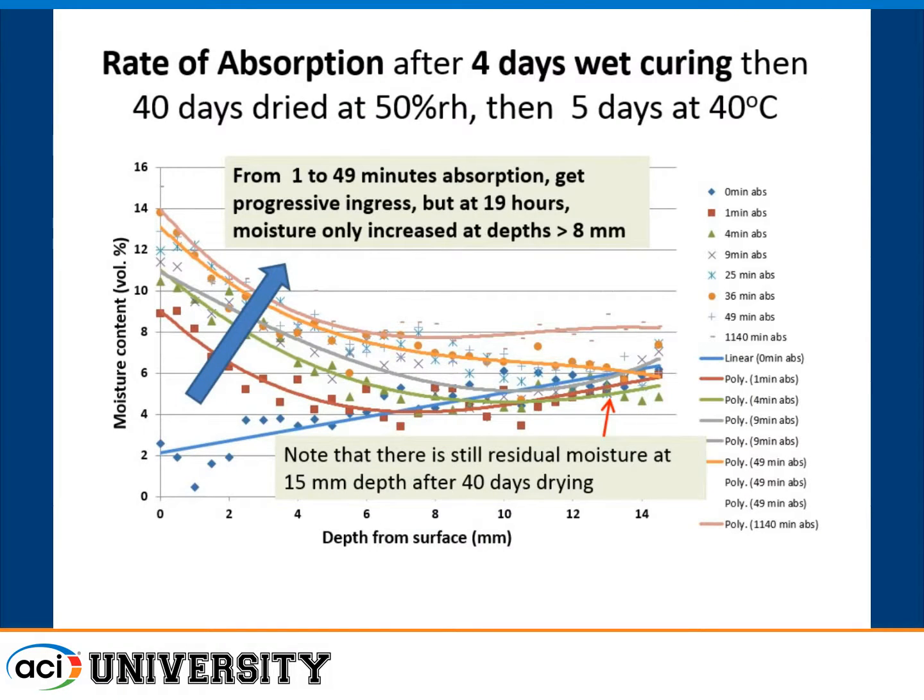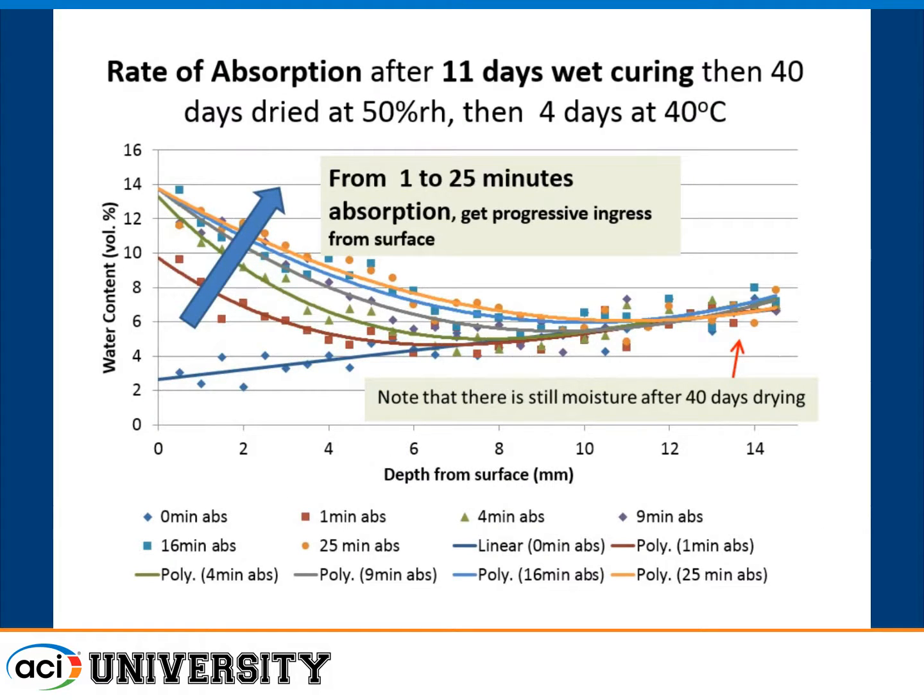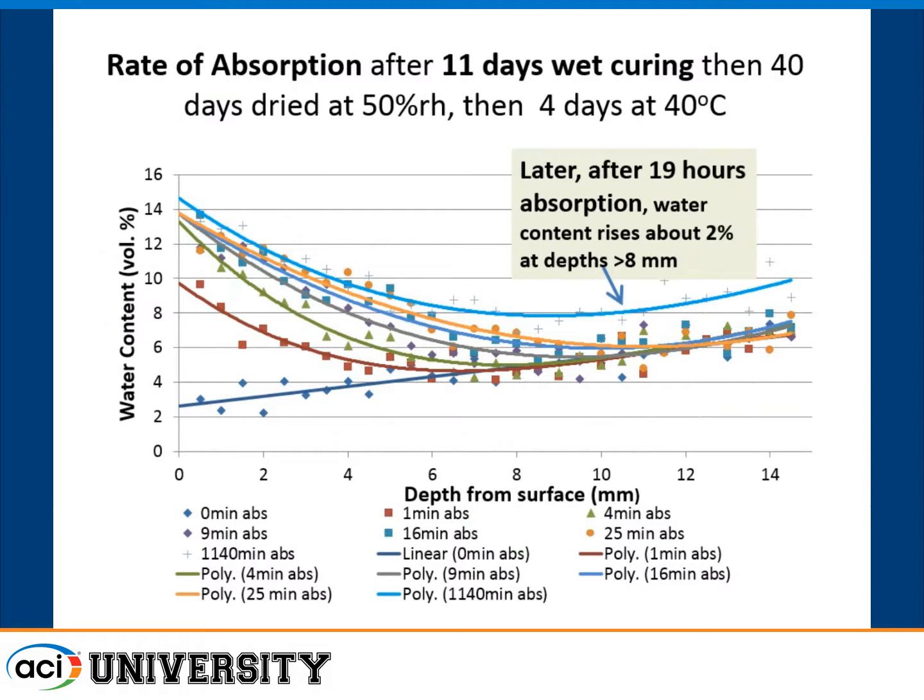With four days of wet curing, the original concrete wasn't as dry to begin with, so it doesn't absorb as fast. You see progression from one minute to six hours, but the numbers are lower. After eleven days curing the results are fairly similar to four days. The difference between zero and four days wet curing was quite significant, less so between four and eleven days. When left for twenty hours, we started to see moisture building up at depth that wasn't apparent at six hours — further penetration of water absorption.